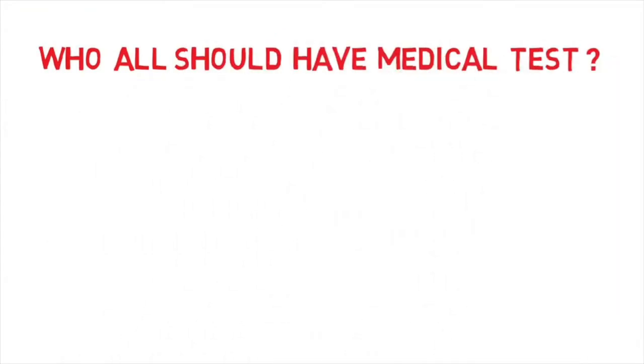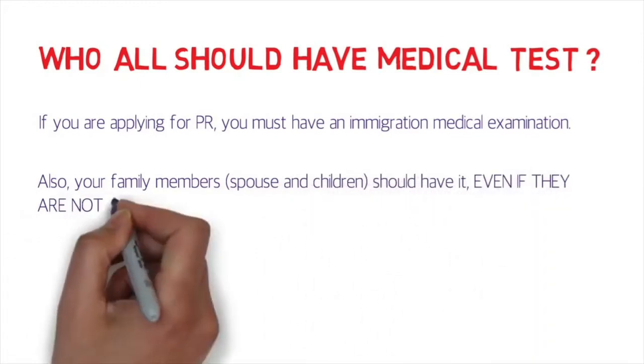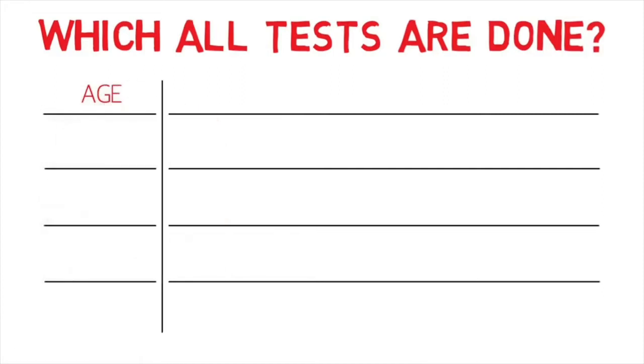Who should have a medical test? The primary applicant is mandatory — if you're applying for PR, you must go through an immigration medical examination. Also, family members must have it even if they are not coming with you. All accompanying and non-accompanying dependents must have a medical examination. Some people don't disclose dependents who will join them later, but the Canadian government knows dependents will join eventually, so everyone must be medically fit.